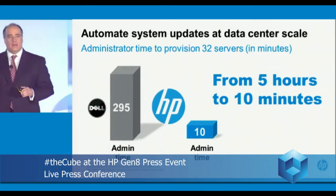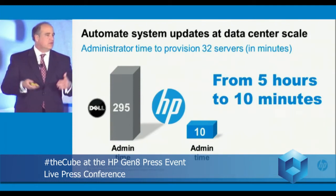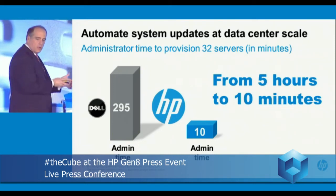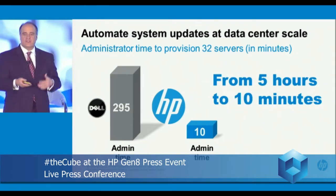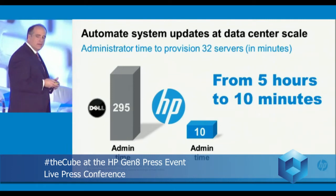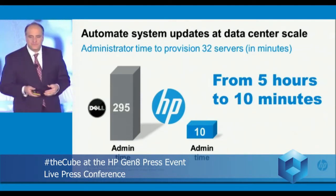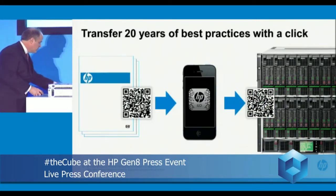When you look at it — one admin, one stopwatch, and 32 servers — this is the comparison between the Proactive Insight Architecture in Gen 8 and the new Proactive Insight Architecture versus Dell servers. You see a dramatic difference in the amount of time: from five hours down to ten minutes. But it's not just about doing things faster — it's really about doing things better, and that's what this architecture is all about.